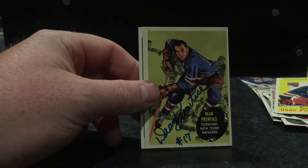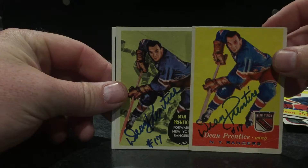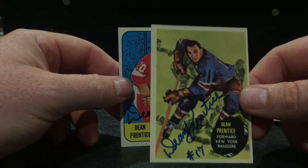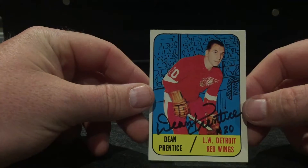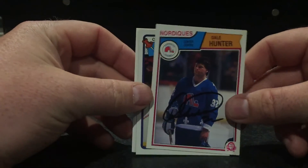You'll notice they reused the same image — this is a '57 and this is a '61-62 I believe. The next one is care of the London Knights. He's a good TTMer — Dale Hunter.